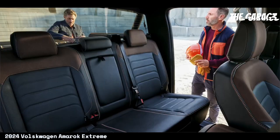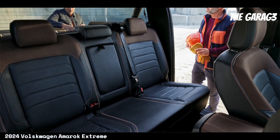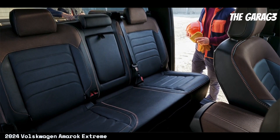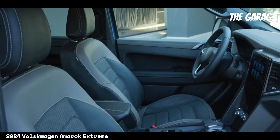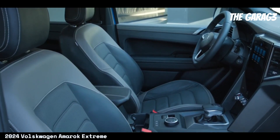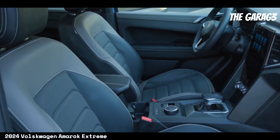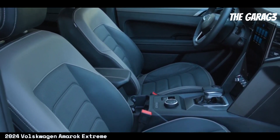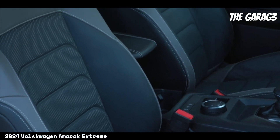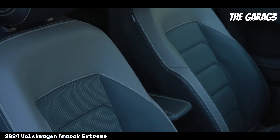In summary, the Amarok 2024 Extreme is an attractive option for those who value power, versatility, and safety. With its V6 turbo diesel engine, robust design, advanced features, and off-road capability, it offers a unique combination of performance and comfort whether on paved roads, challenging terrain, or outdoor adventures. The Amarok 2024 Extreme is prepared to tackle challenges with confidence and style.